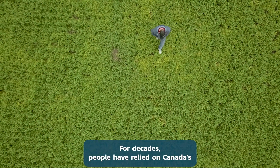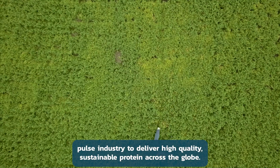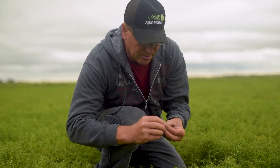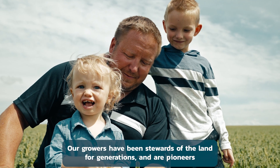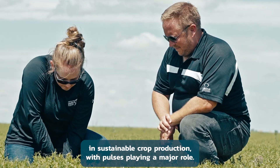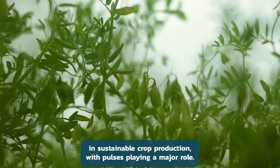For decades, people have relied on Canada's pulse industry to deliver high-quality, sustainable protein across the globe. Our growers have been stewards of the land for generations, and are pioneers in sustainable crop production, with pulses playing a major role.